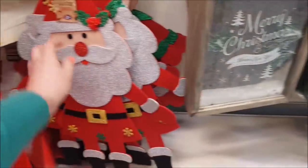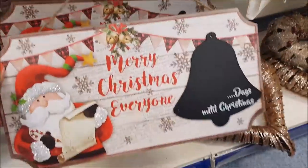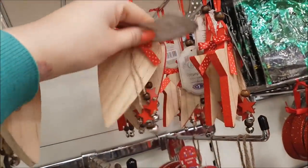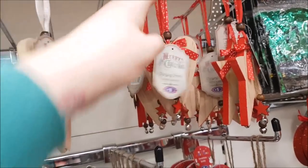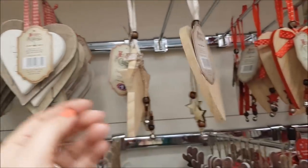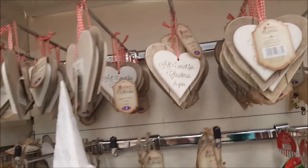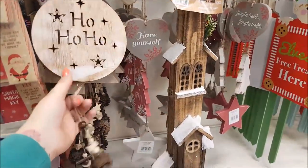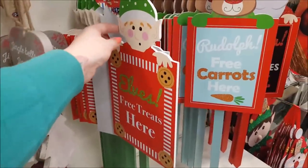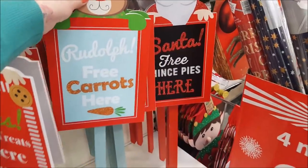They're quite nice, aren't they? Got a glitter Santa there, some signs. This is nice — 'Merry Christmas everyone' and it tells you how many days till Christmas. Hanging hearts are a pound — you can decoupage those, take the decoration off and stick something back on. Christmas kisses, 'all I want for Christmas is you'. There's a 'ho ho ho' light-up bauble — these are great for putting out the front of the house, they're £1.99. Quite nice signs there as well.